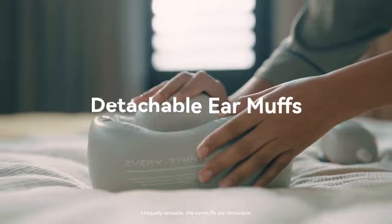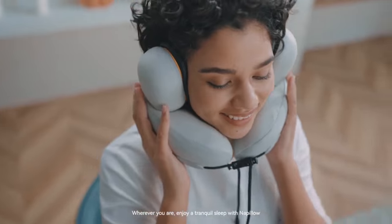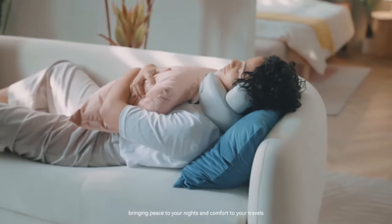Uniquely versatile, the earmuffs are removable, offering a dual-purpose comfort. Wherever you are, enjoy a tranquil sleep with Napillo, bringing peace to your nights and comfort to your travels.